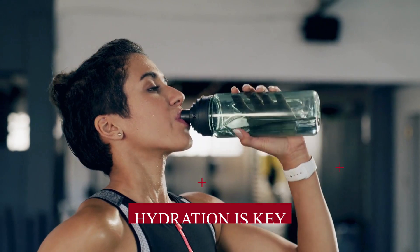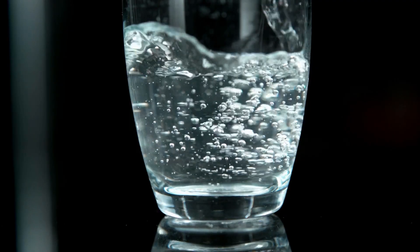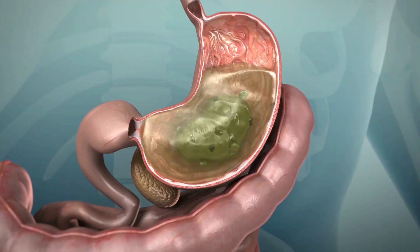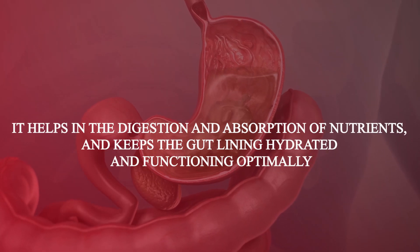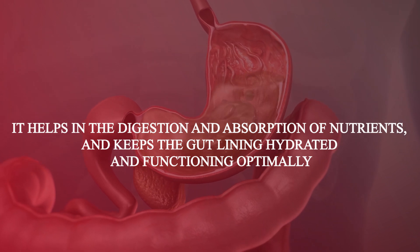Hydration is key. Drinking enough water throughout the day supports overall health, including your gut. It helps in the digestion and absorption of nutrients and keeps the gut lining hydrated and functioning optimally.